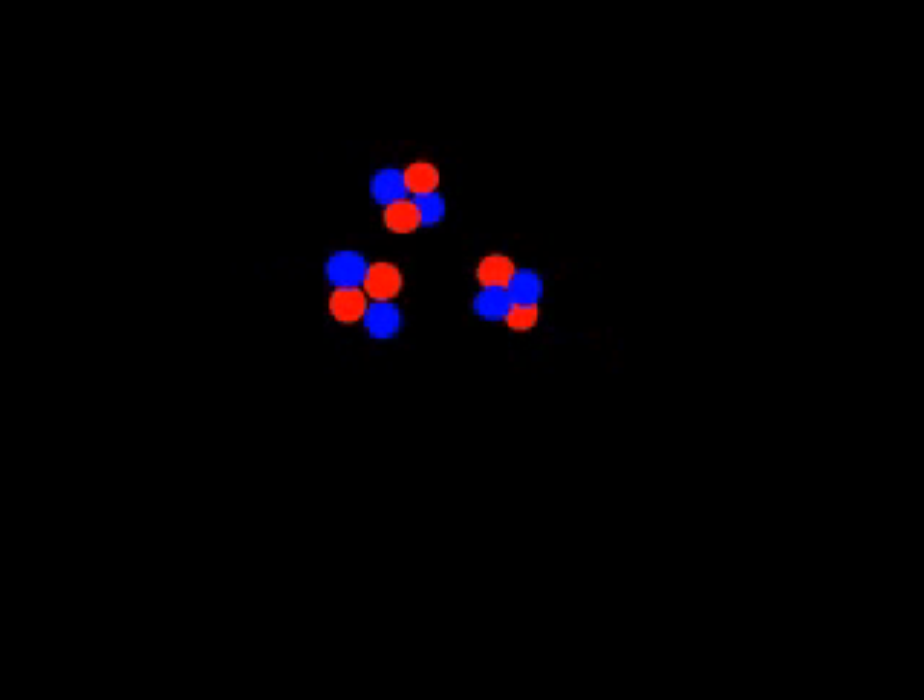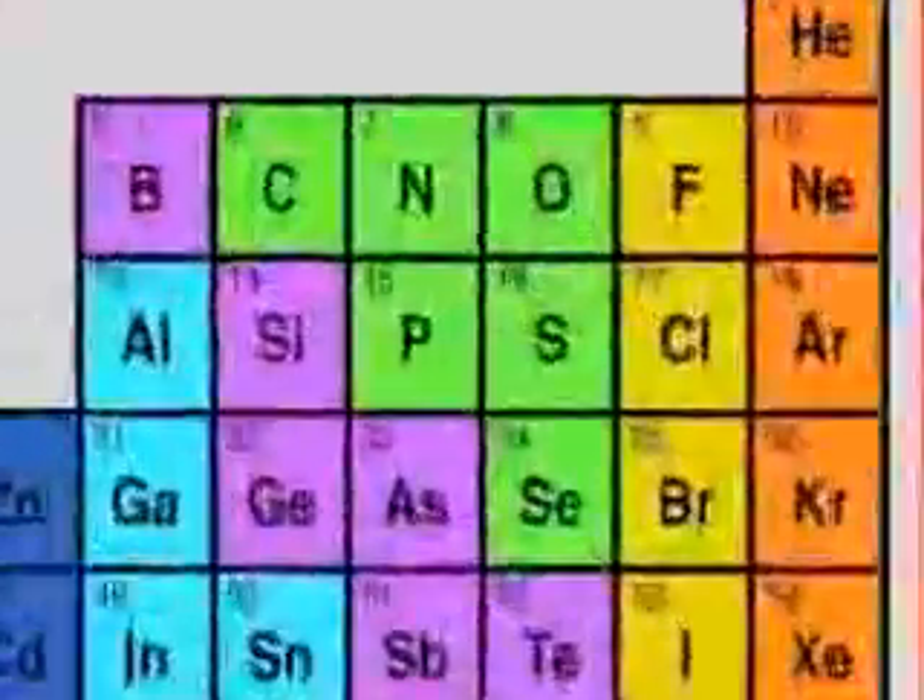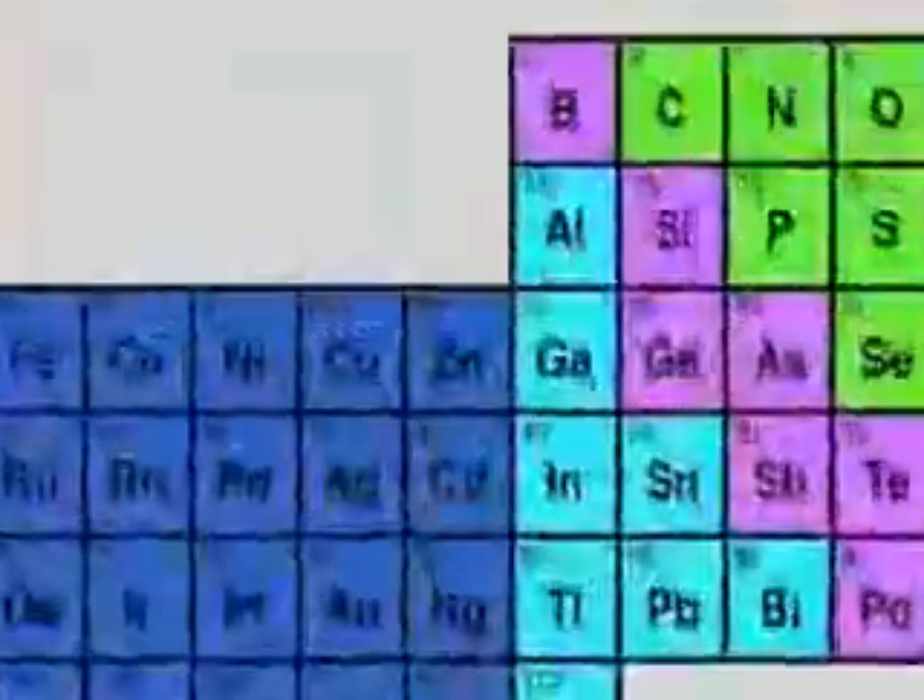Pressure and temperature increase until they're high enough for helium atoms to crash together and fuse. This makes heavier atoms like carbon and then oxygen. With higher temperatures and pressures, even these atoms fuse until the star becomes a white-hot factory, forging every element.